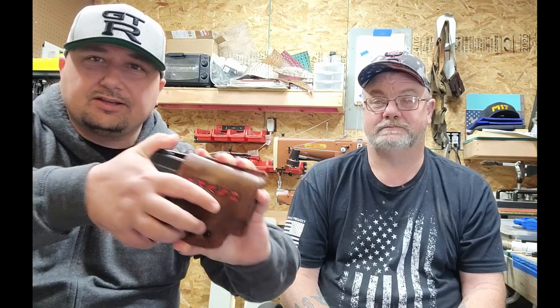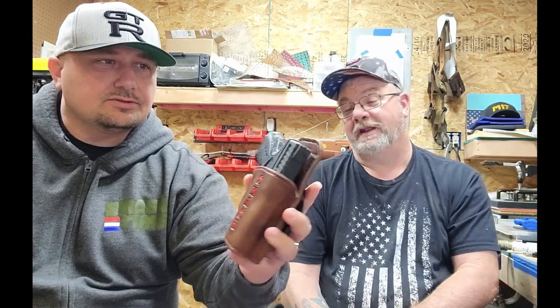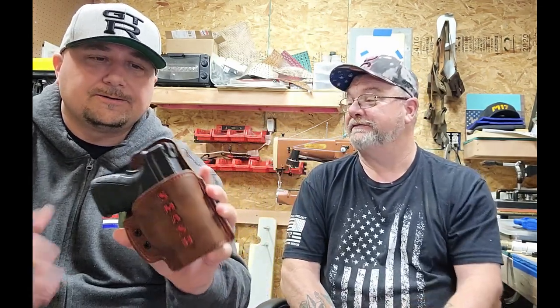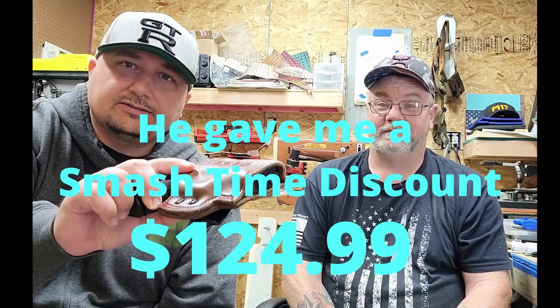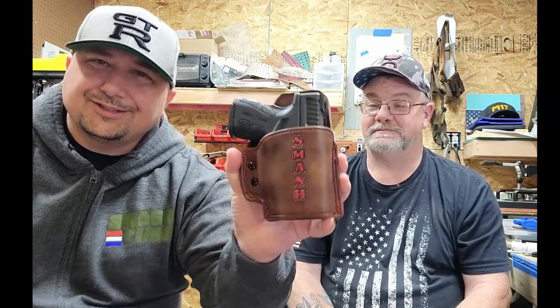How much does something like this cost? Leather holsters start at $125. Look at that logo — gotta love it. And it was actually built twice — he built one, didn't like it, threw it away and started over. I dug it out of the trash because the stitching was just a little off and he's such a perfectionist he chucked it. But I'm taking that one home too.